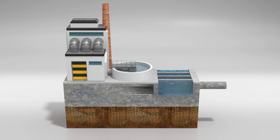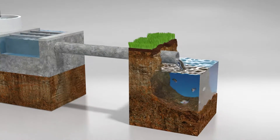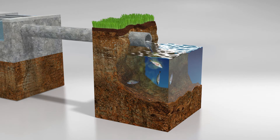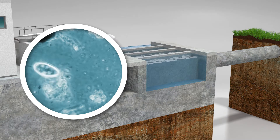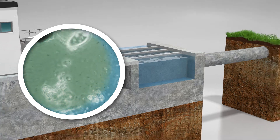Wherever you have waste water that is processed or discharged into a receiving environment, you need a reliable way of knowing what effect it'll have on the environment. To do this, you need to know the quantity of any biodegradable organic matter contained in the water by measuring the biochemical oxygen demand.